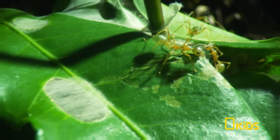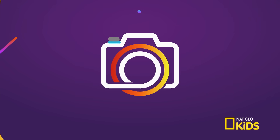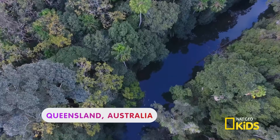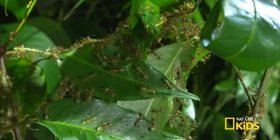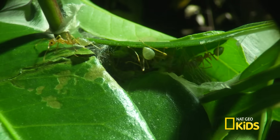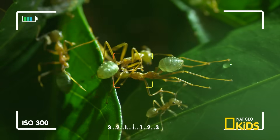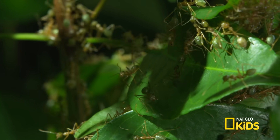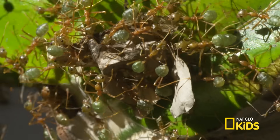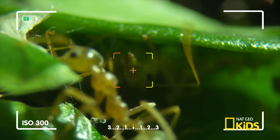Have you ever wondered how photographers get so close to wild animals? Well, the secret's through the lens. Let's zoom in to take a closer look at animals like never before. We're here in Australia. These mighty insects are weaver ants — they're so small they're almost microscopic. You need a special camera to capture these ants at work, since they're smaller than the size of a dime. Here we're using a macro lens camera.